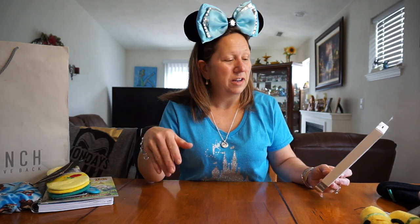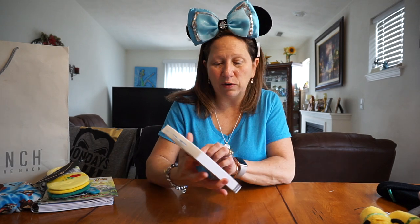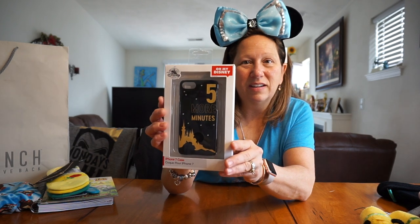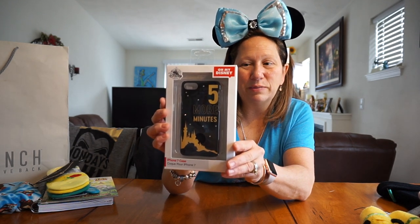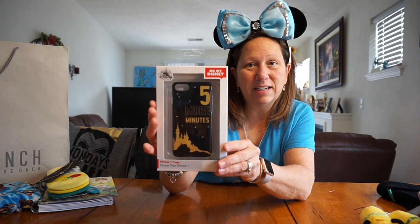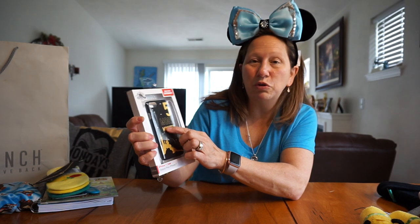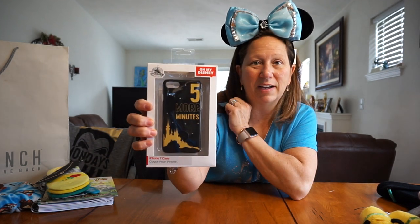And then another thing I got was a phone case holder. Mine's blingy on the back and I wanted to put a pop socket on it, but it's not smooth. So I was looking for one, and I actually found one I kind of like. It says 'Five More Minutes' — it's Sleeping Beauty. I thought that was pretty cute for a phone case. This was $19.95 and I get my discount off of that, and it's smooth on the back so I can actually put a pop socket right on it.